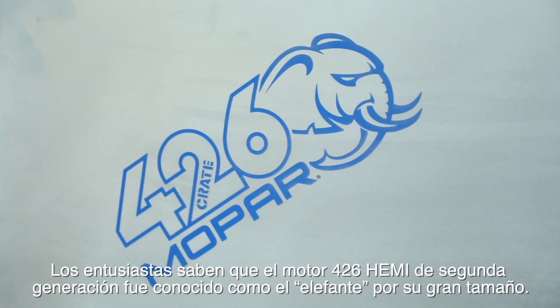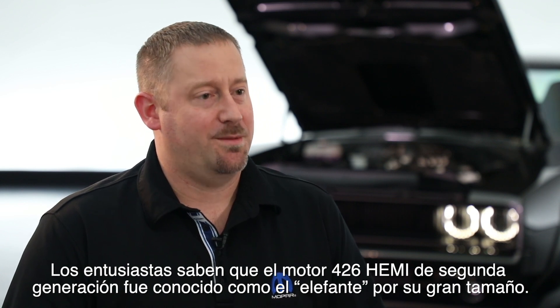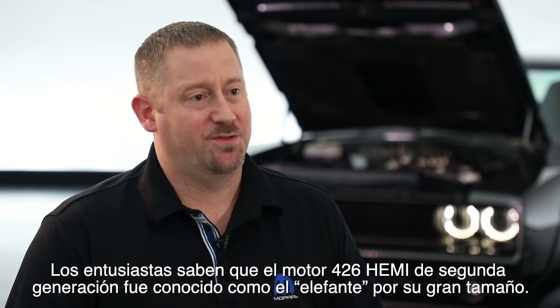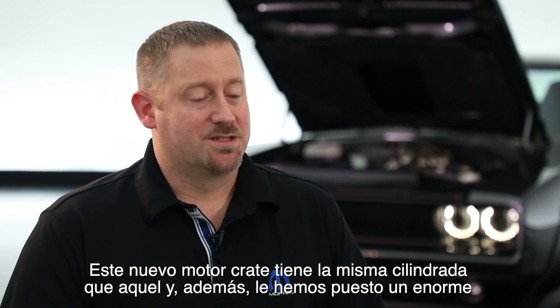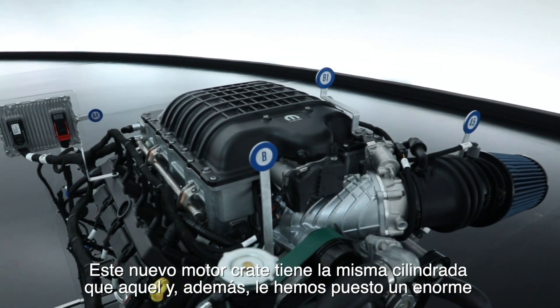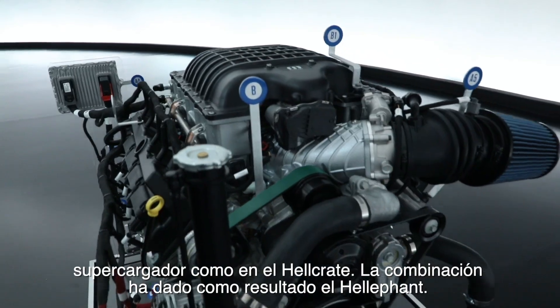If we reach back into the history books, enthusiasts know that the Gen 2 Hemi 426 engine was known as the elephant engine because it was so big. This engine is that same displacement, and on top of it we also put a big supercharger like we do on our Hellcrate engine, so we just mashed them together and came up with the Helephant.